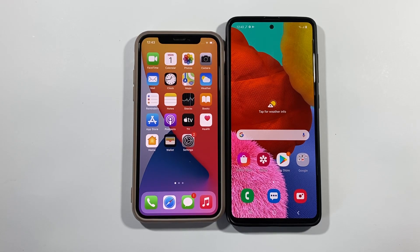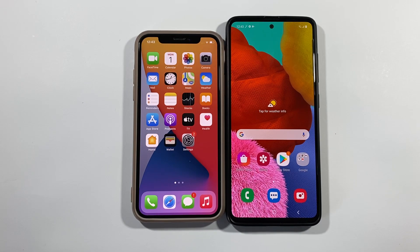Hello guys, welcome to my channel. I'm Mabel Brick and today we will do a speed test between iPhone X and Samsung Galaxy A51.